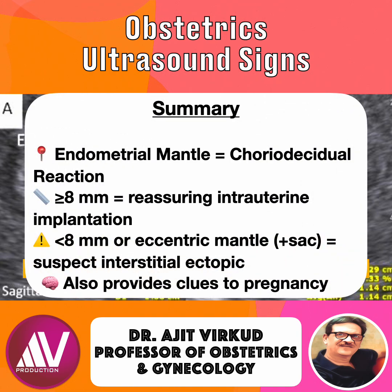Summary: endometrial mantle equals chorio-decidual reaction. A mantle greater than or equal to 8 mm is reassuring for intrauterine implantation. A mantle less than 8 mm or an eccentric mantle raises suspicion for interstitial ectopic. It also provides clues to pregnancy health and viability. Remember, in early pregnancy, the mantle tells the story long before the embryo does.